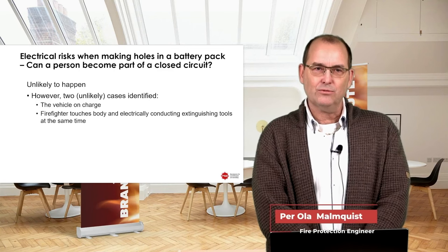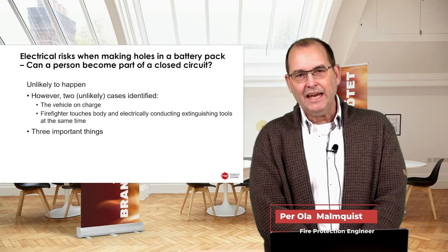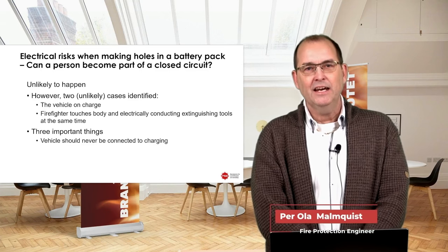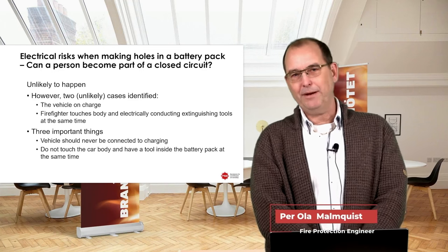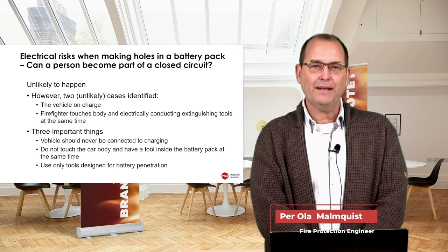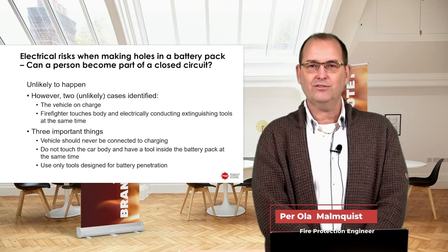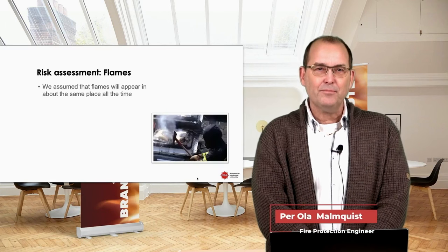To handle those risks we have three important things to consider: the vehicle should never be connected to a charging station when making a hole in a battery pack; do not touch the car body and have a tool inside the battery pack at the same time; and use only tools designed for battery penetration. In that way we get an extra layer of safety, since manufacturers of the tools know how to use them and we can train accordingly.